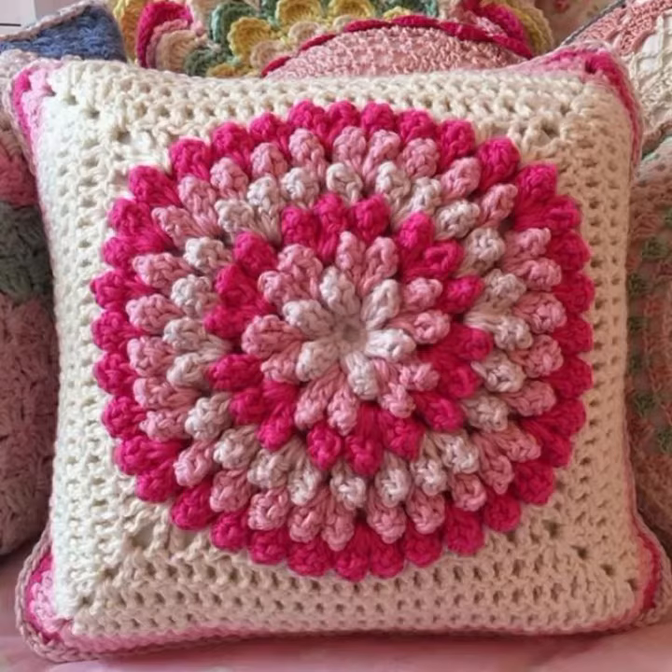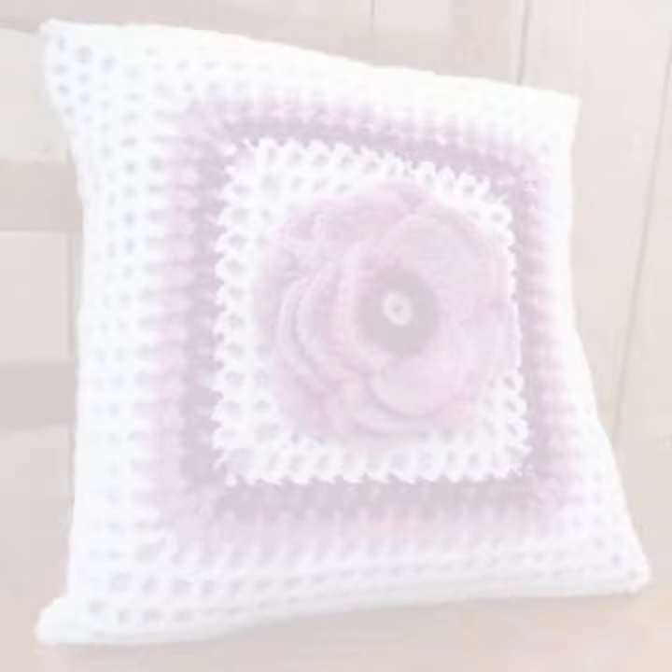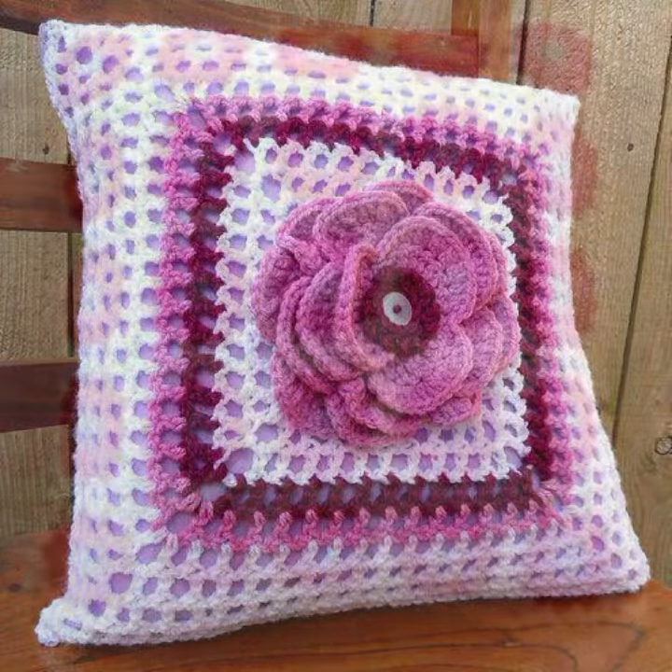Please give your feedback in the comment section about my collection — how was it, how were the designs of these beautiful and stylish crochet cushion cover designs, cushion cover ideas, and stylish cushion cover designs.